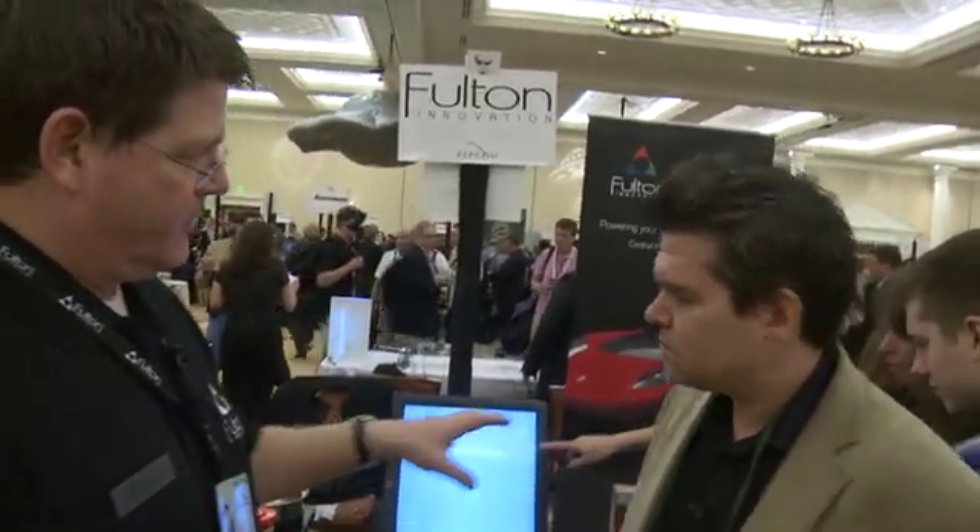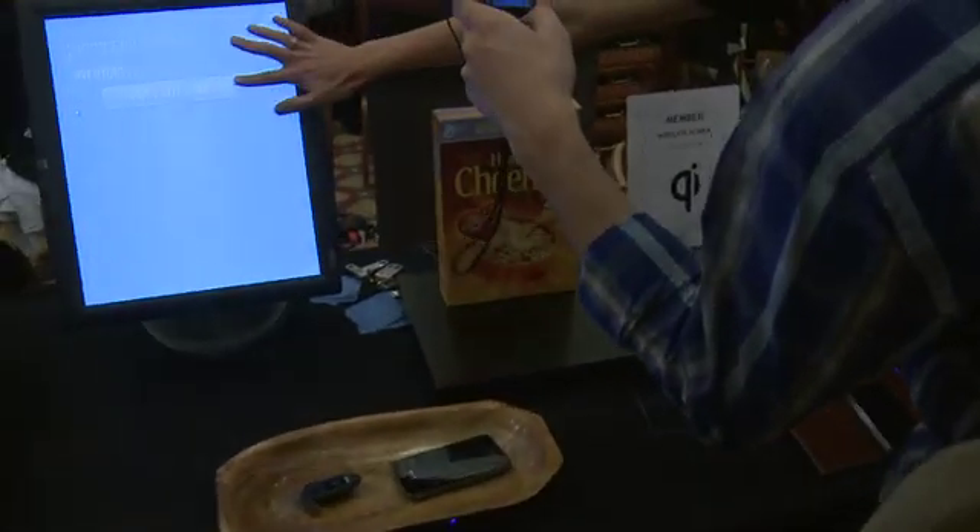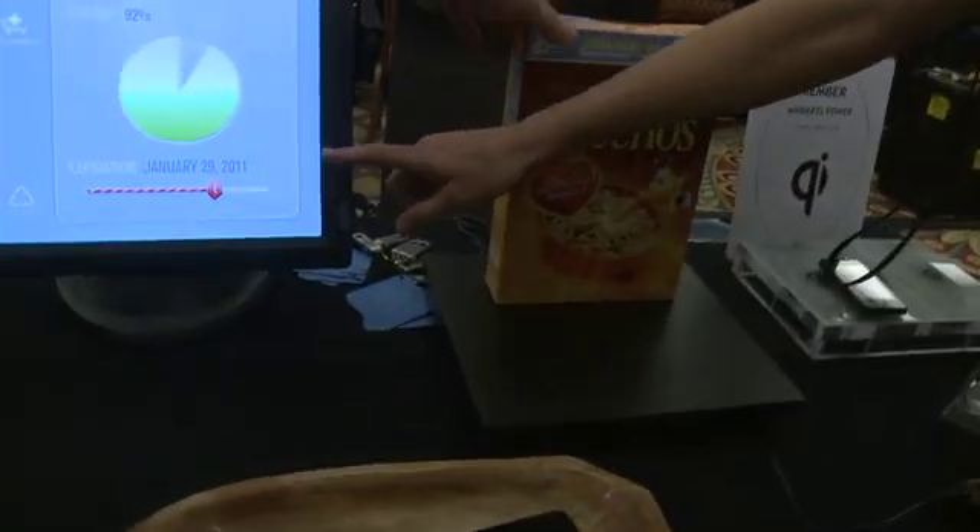We started out working on consumer electronics and we've worked hard on the Qi standard for electronic components, consumer electronics, phones, and so forth. But then there are also applications for packaging where we can bring packaging into the market so the packaging talks to the consumer.